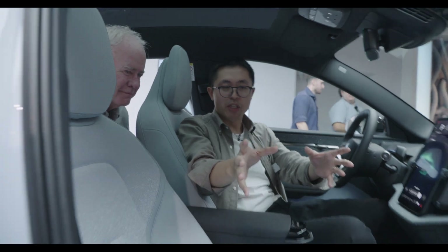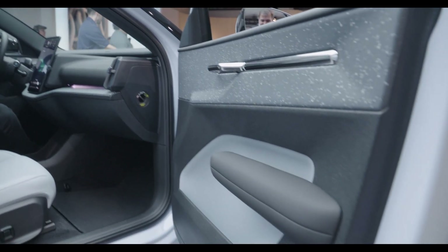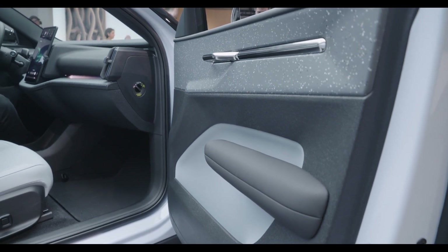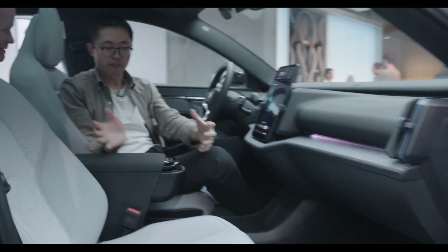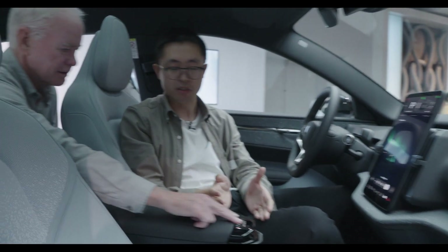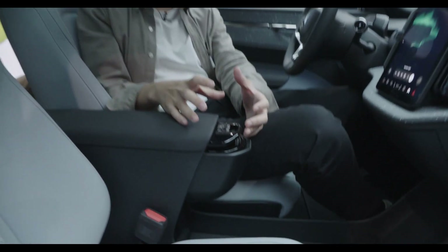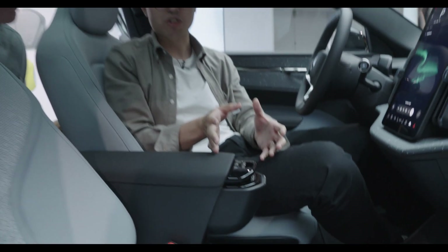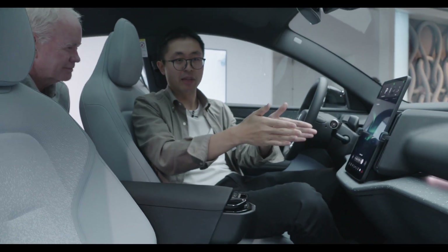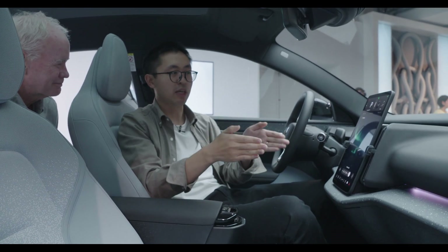The door also has a very clean design — you won't see window switches there. That follows our centralization idea of combining functions to the center, so you have fewer components for the same functions. The window switches are placed in the center, which is a good place for both drivers and passengers to have the same reach. Coming to the center display, it's exactly the same centralization principle.